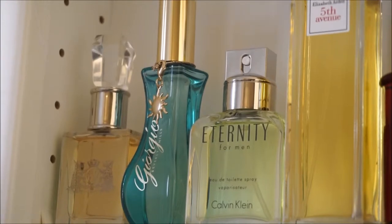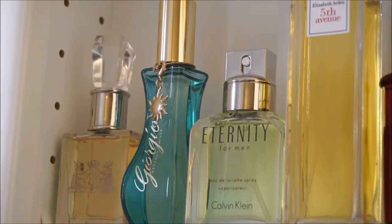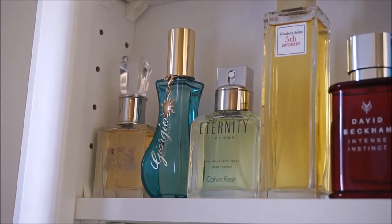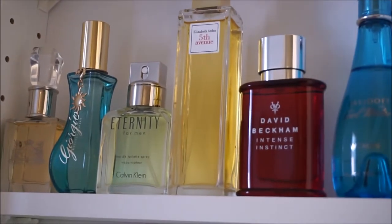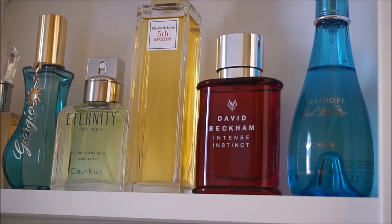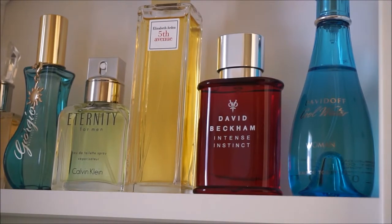The middle row has the Juicy Couture fragrance — I love the cap of this bottle. Next is Giorgio Beverly Hills, CK Eternity for Men, Elizabeth Arden Fifth Avenue, David Beckham Intense Instinct for Men, and Davidoff Cool Water for Women.